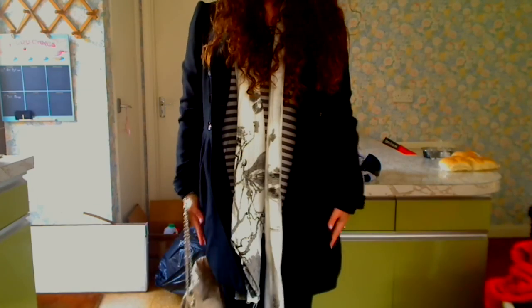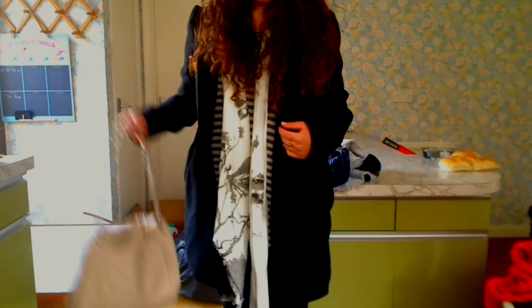So my jacket is this old kind of duffel coat style jacket from Topshop. I've had it for ages and I bought it in a Topshop sale a couple of years ago.